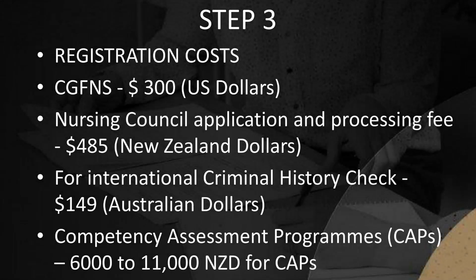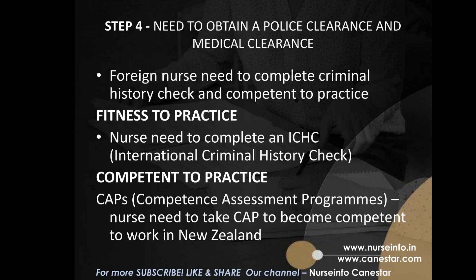Registration costs are as follows: CGFNS fee is $300 USD; Nursing Council application and processing fee is $485 NZD; International criminal history check is $149 AUD; Competency Assessment Programs (CAPs) cost between $6,000 and $11,000 NZD.